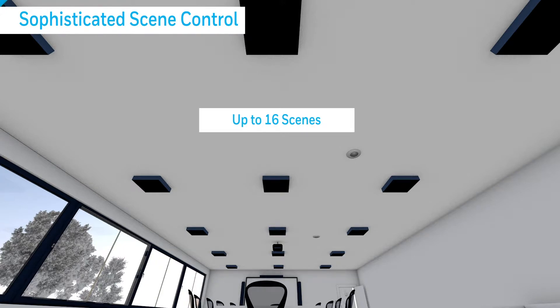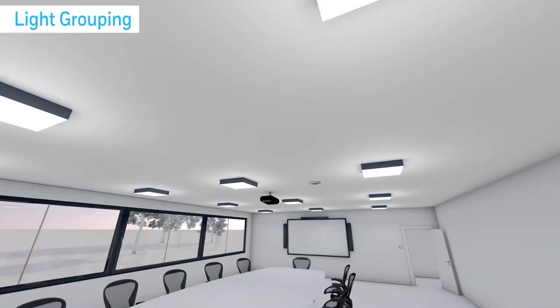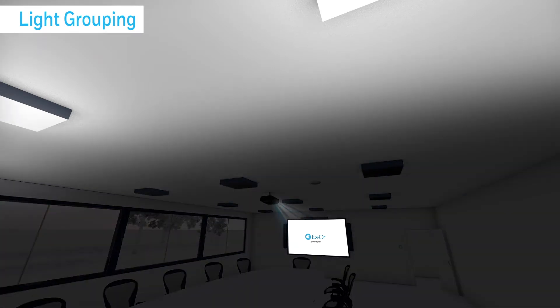Lighting groups can be easily created to make the best use of lighting within the space. Luminaires can be controlled in rows or blocks depending on user requirements — for example, presentation mode within a classroom or meeting room can be delivered instantaneously to maximise screen clarity.